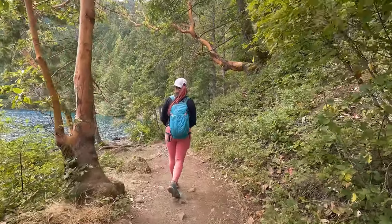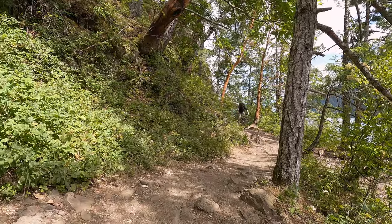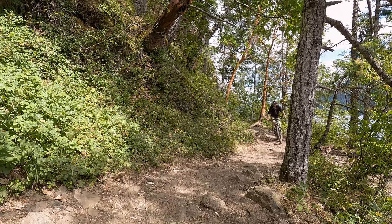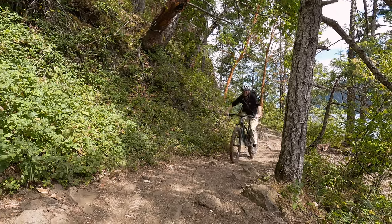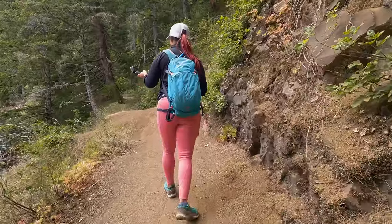As we continued on down the trail we swore that we heard bells, and we actually did — because it was a pretty hardcore mountain biker coming through. And speaking of bells, if you enjoy our videos why don't you hit that bell for us — we would really appreciate it.